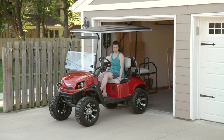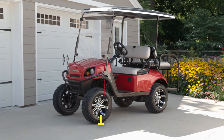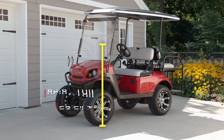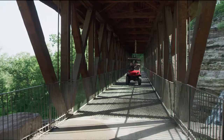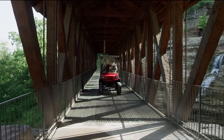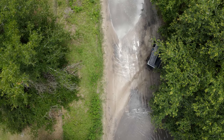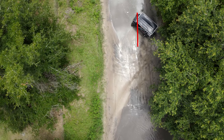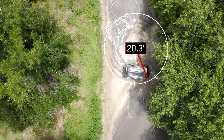Consider the size of the LX4 — is it right for you? You need to know if it fits in your space, whether that's a garage, a carport, or even an enclosed trailer. The LX4 is just over nine feet long and four feet wide. The height without the roof is about four and a half feet, and with the roof it comes up to just under seven feet. The LX4 can turn a 360-degree circle with an outside clearance of only 20.3 feet.